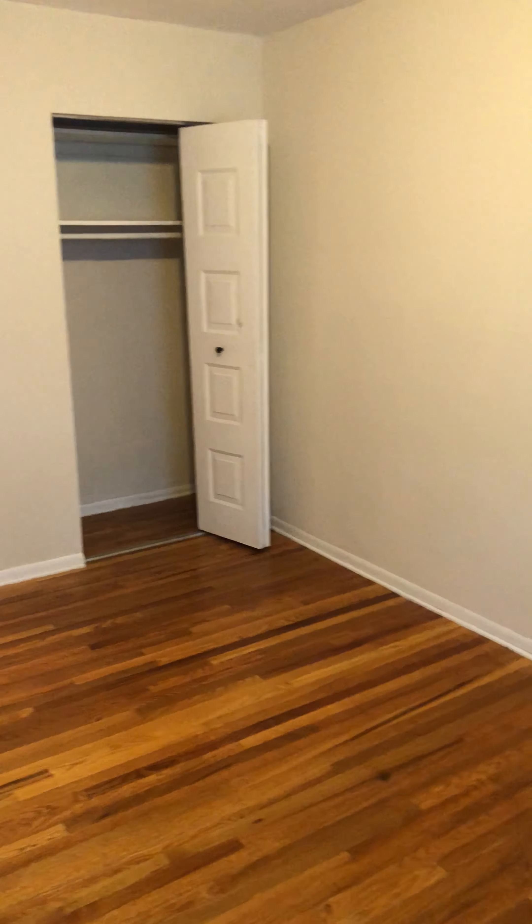And then we move back to bedroom one. There's a decent sized closet right over there.